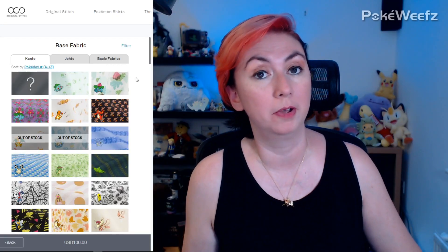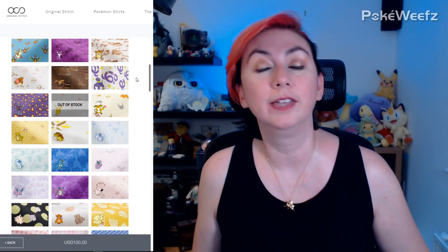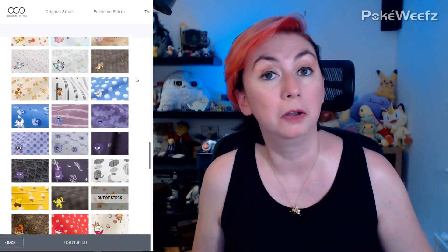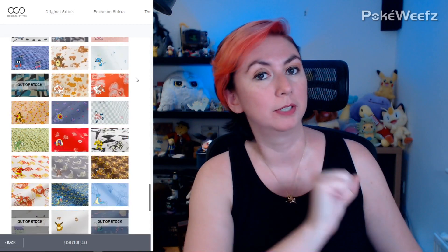Hey, Trader Weefs here, and today we're doing something a little bit different. You may have already heard about a company called Original Stitch. About two years ago, they started releasing Pokémon shirts made in collaboration with the Pokémon Company, with amazing prints, each featuring a different Pokémon. They started out with Kanto — all 151 Pokémon have their own fabric — then released Johto, and now they're on their third type of clothing, which I'll show you in a minute.